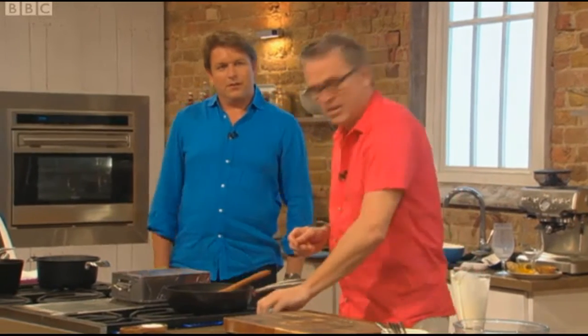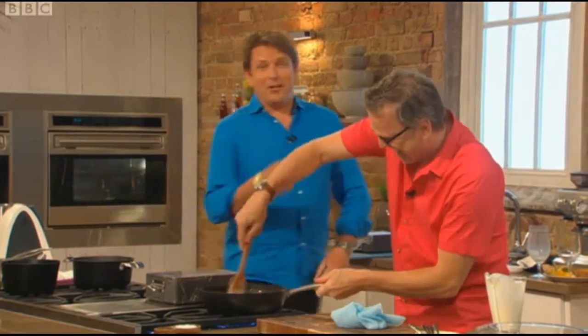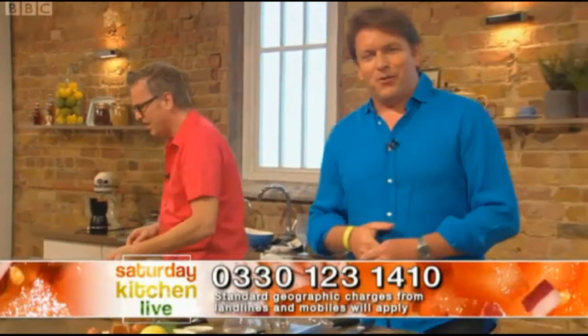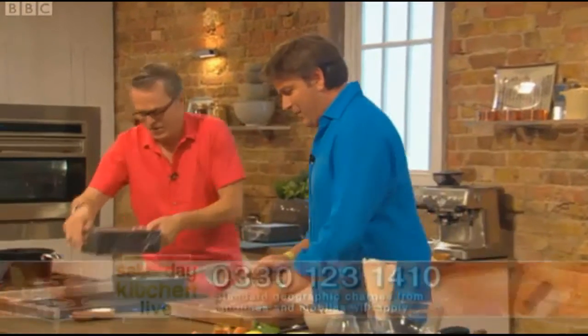They do afternoon tea. If you would like to put your questions to Lawrence or John, you can call this number: 033-0123-1410. Calls are charged at your standard network rate.